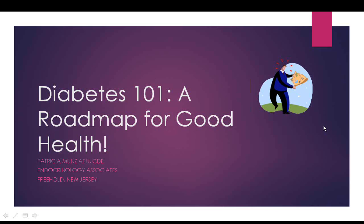Good morning, and thank you for joining us to talk about Diabetes 101: A Roadmap for Good Health. My name is Pat Munns, and I'm a nurse practitioner and a certified diabetes educator in New Jersey. I work in two practices: an endocrinology practice where I see patients with diabetes, and a primary care practice where I see many patients who also have diabetes.